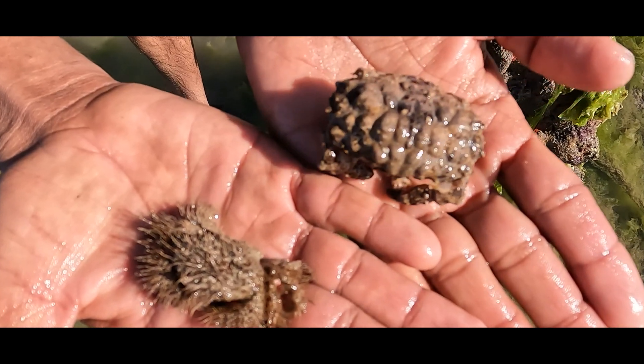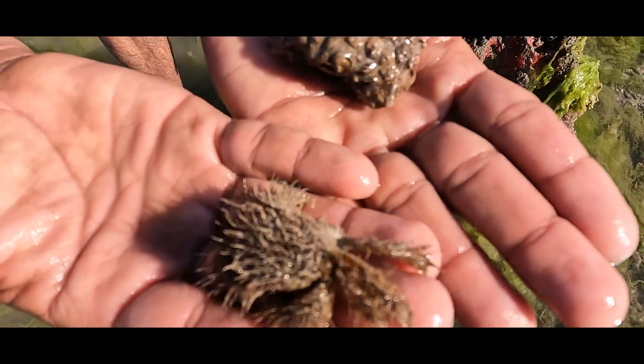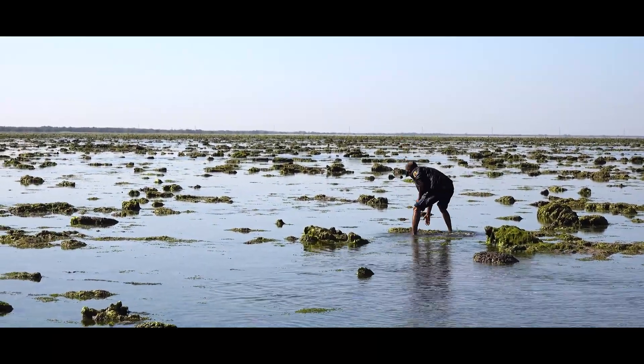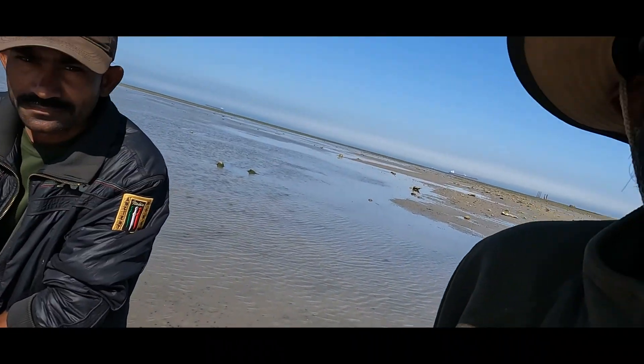Two species of crabs — the box crab and the wolf's crab. They look so amazing. And this is the sand crab, my fourth species of crab in the Marine National Park. This is an amazing, beautiful design on the back of the crab — some spots which are pinkish in color and they are really looking splendid. This is a marvelous crab.